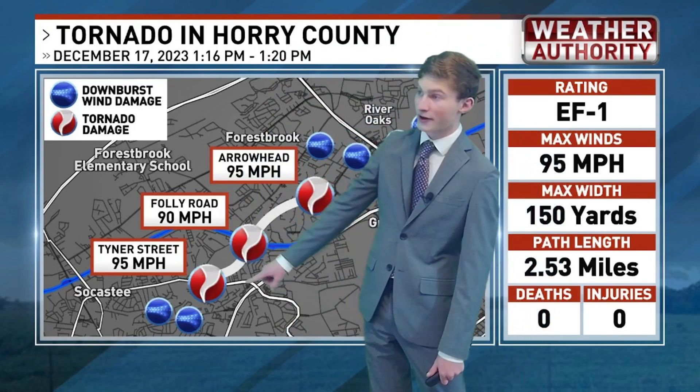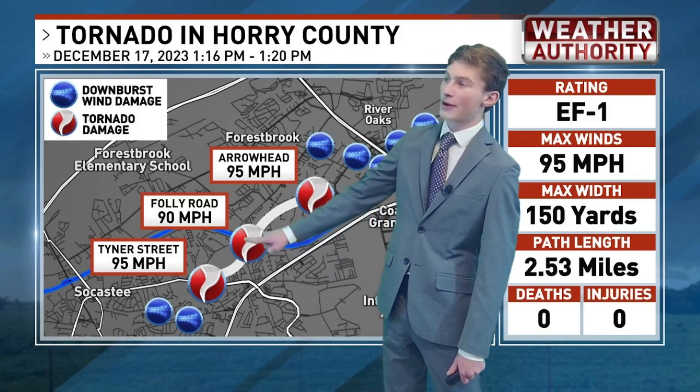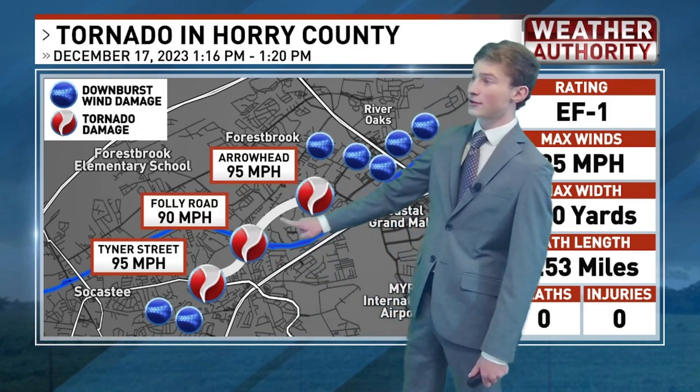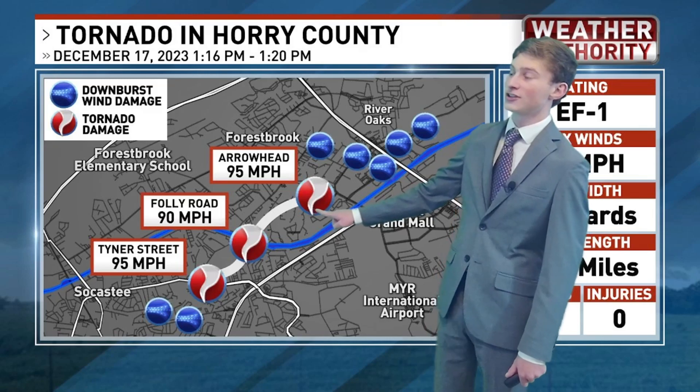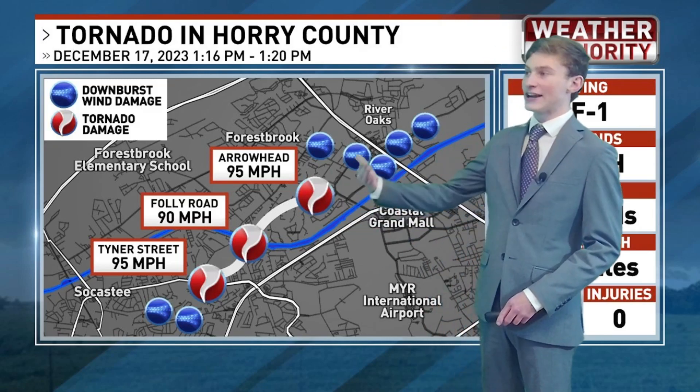It started right on Saucostee Boulevard near Tyner Street with 95-mile-per-hour winds. It got to 90 miles per hour right near Folly Road and then crossed over the intercoastal waterway into the Arrowhead Country Club or into the Arrowhead neighborhood, going back up to 95 miles per hour.